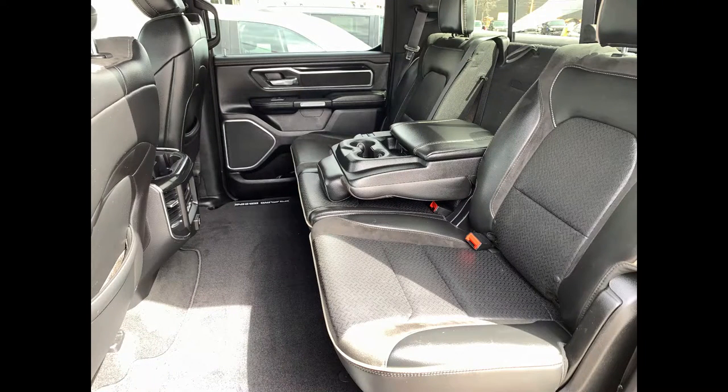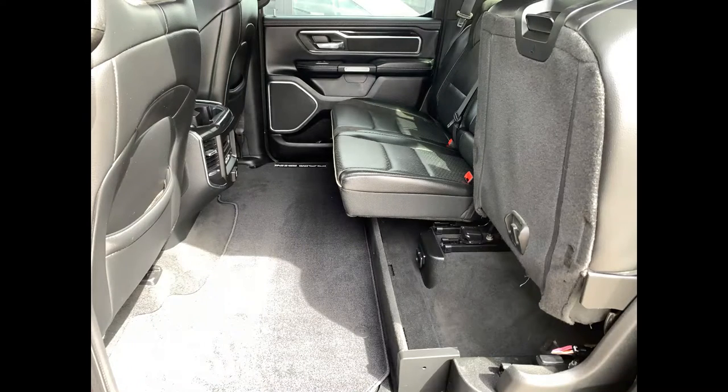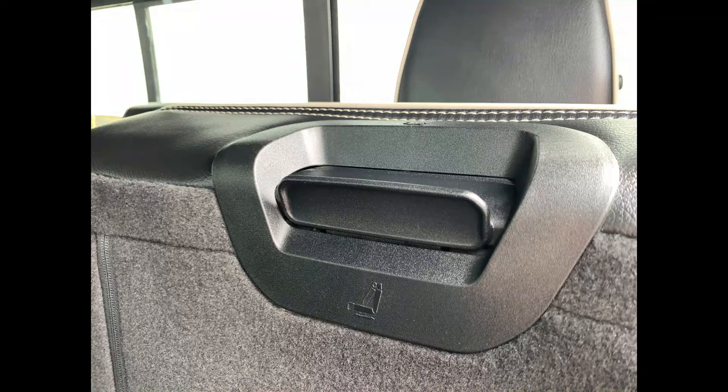Up top you have garage door transmitters, sunglass storage, power tailgate, interior cabin lighting, illuminated vanity mirrors, and controls for the gorgeous dual-pane panoramic sunroof. Heading into the back — with this being a crew cab, you get tons of space, your own center console, four cup holders, storage behind the seats, a 60/40 split configuration, additional storage underneath, and bins beneath the mat.